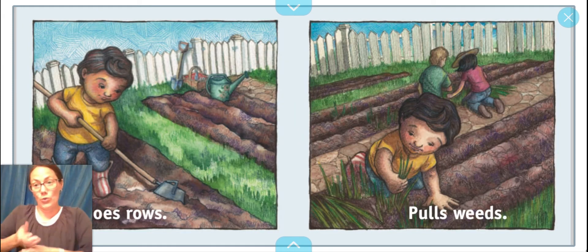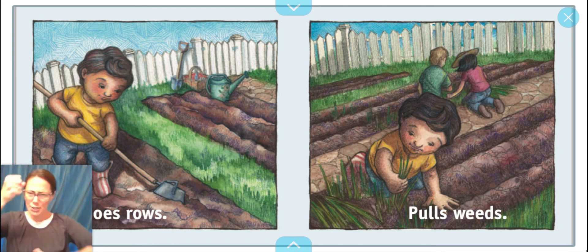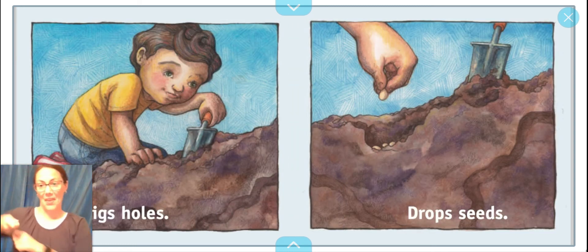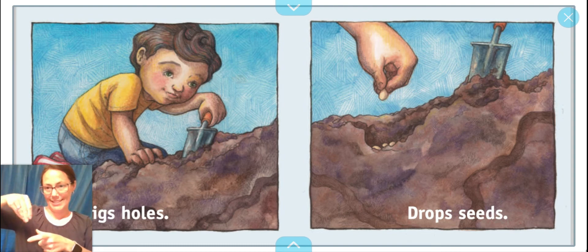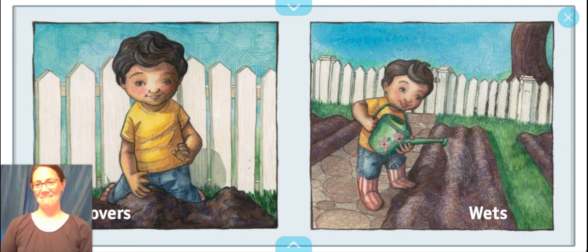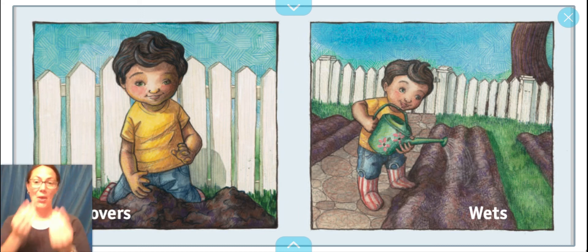Hoes, rose, pulls weeds, digs holes, drops seeds, dirt covers, wets with water.